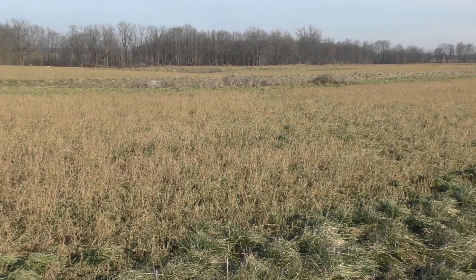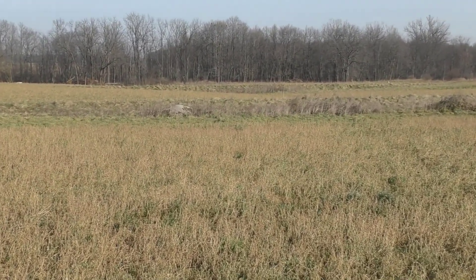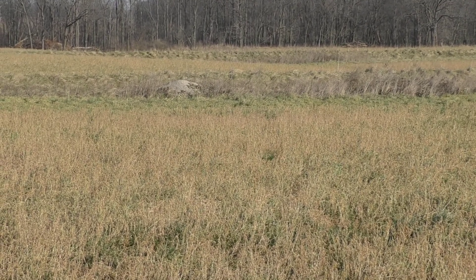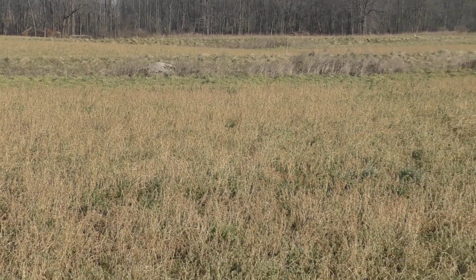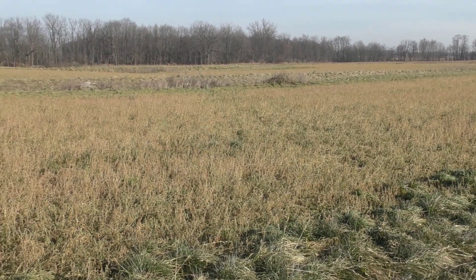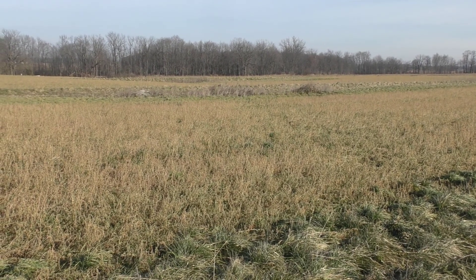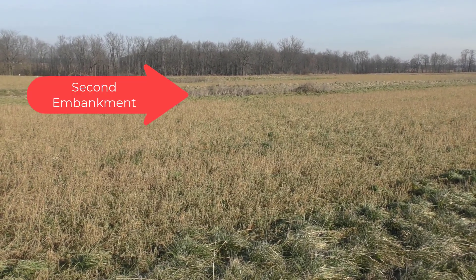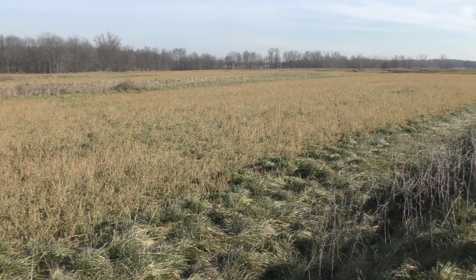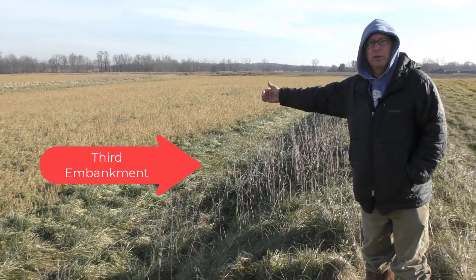So we came up to where the water started cutting, up at the top end, and we placed our first embankment. Then we've gone with a series of them — there are three of them in a row to cut off the watershed again and again. We can do calculations that tell us, based on soil types and things, where the second one should go.